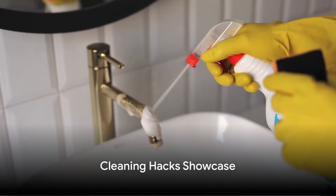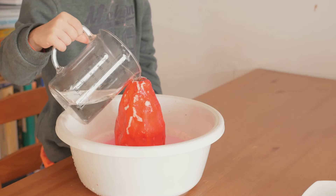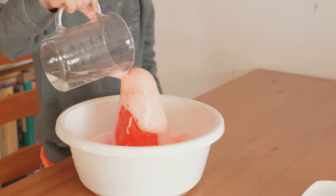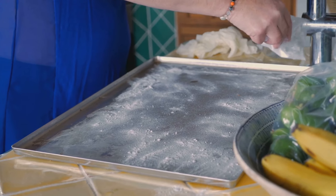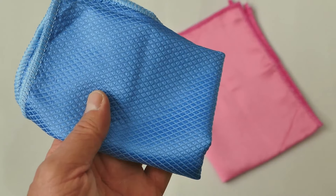Cleaning isn't just about elbow grease — it's about smarts too. Here are some of our favorite cleaning hacks. Let's kick things off with a classic: baking soda and vinegar. This dynamic duo can tackle a range of household chores, from deodorizing your fridge to unclogging your drains. Just remember, always use them separately — first sprinkle the baking soda, then follow with the vinegar. The fizzing action does the scrubbing for you.